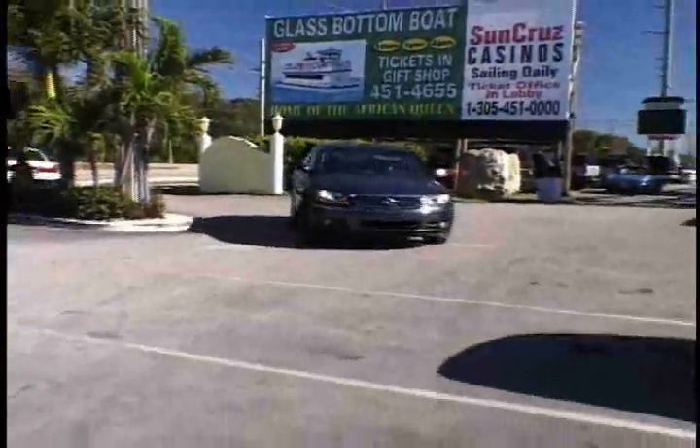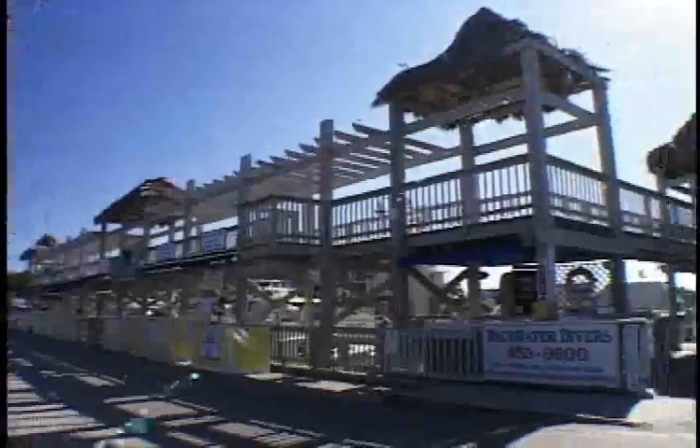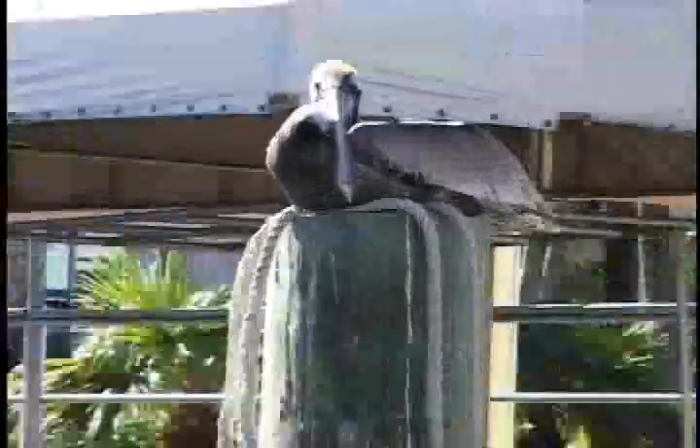Key Largo, the longest key, sits only six feet above sea level. To get a look at what lies below, we signed up for a trip on a glass-bottom boat.